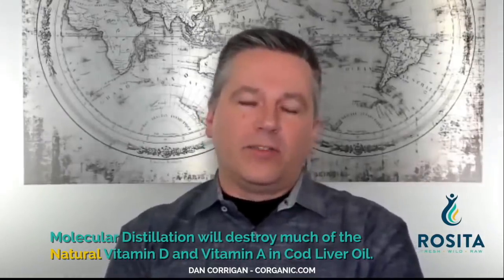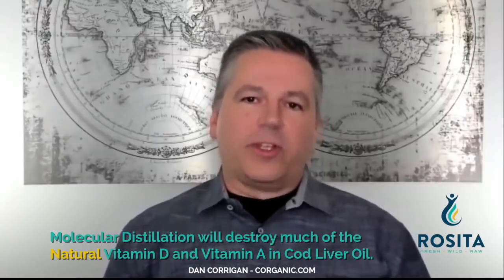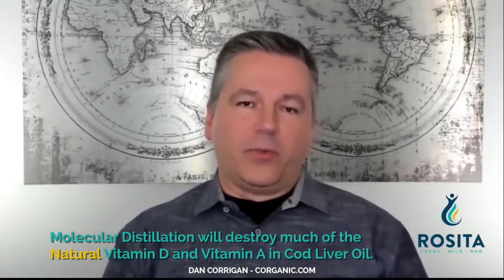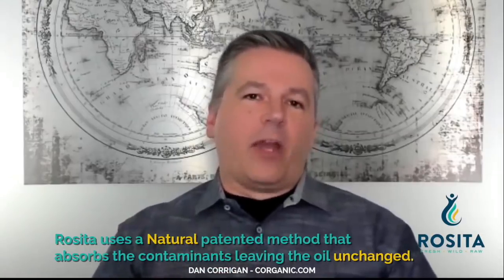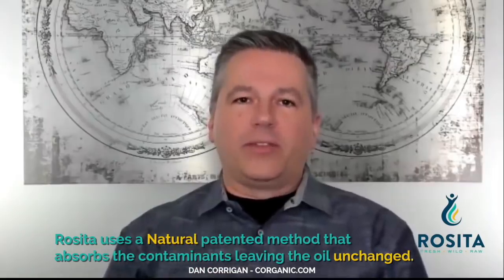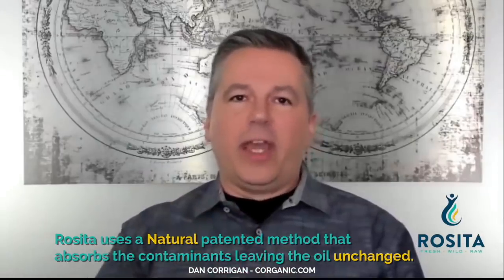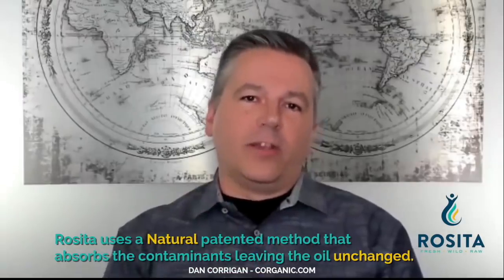What Rosita does, instead of molecular distillation — which is a high heat process — is use a polysaccharide. It's a natural substance that will absorb the contaminants and leave the oil unchanged. So basically, it's not reducing any of the vitamin A, it's not reducing the vitamin D — it's retaining all the nutrient values in the oil.